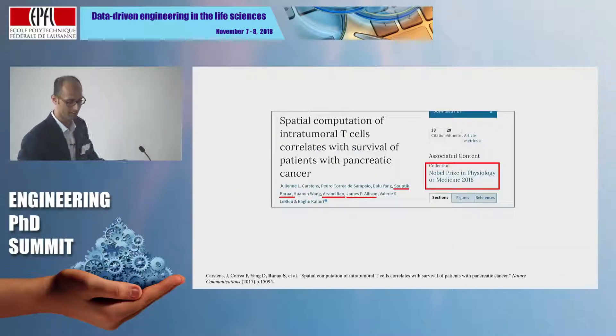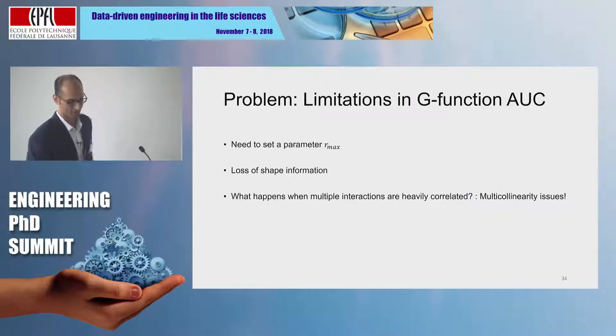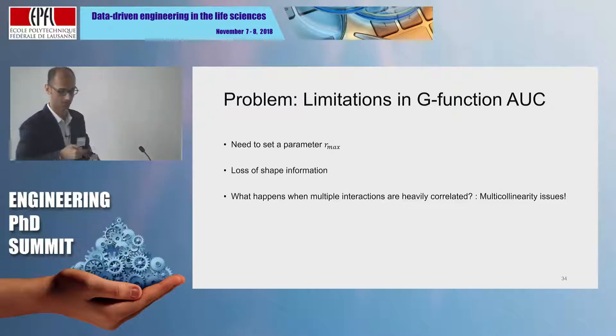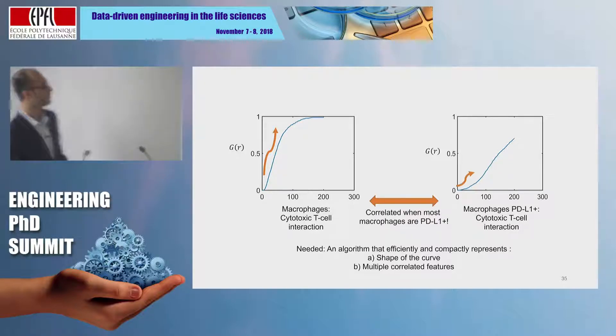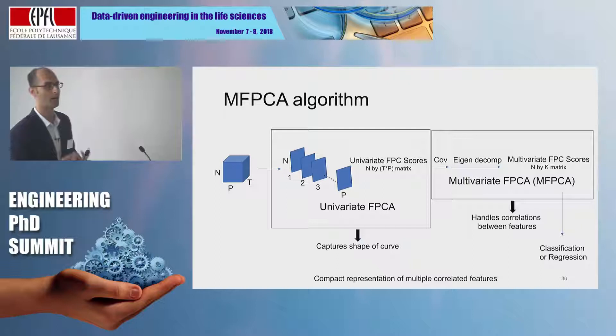One cool thing that recently came up: since we worked with Dr. Allison on this paper, it now has a special label beside it — and at least in terms of Euclidean distance, that feels like the closest I will come to a Nobel Prize. There are also issues with the G function: primarily the need to set the distance r, the fact that the shape of the G function is not incorporated, and what happens when different spatial interactions are highly correlated. So we developed a second contribution using MFPCA — Multivariate Functional Principal Component Analysis. To people familiar with data science, PCA is principal component analysis; functional PCA is PCA for structured functional data like the G function.